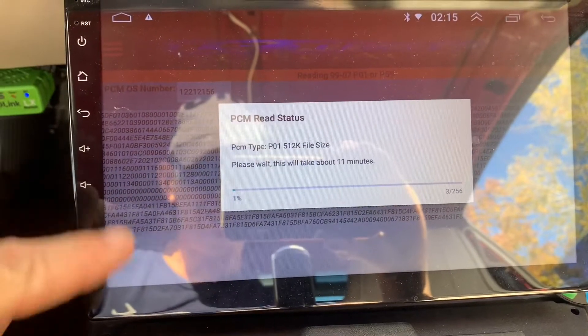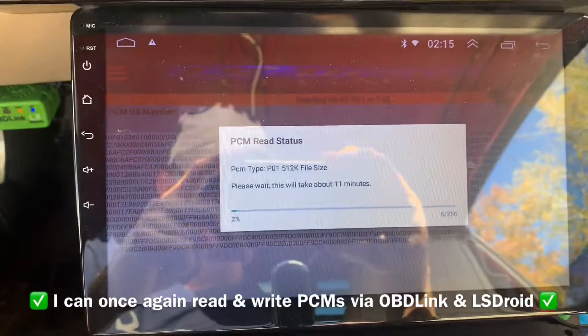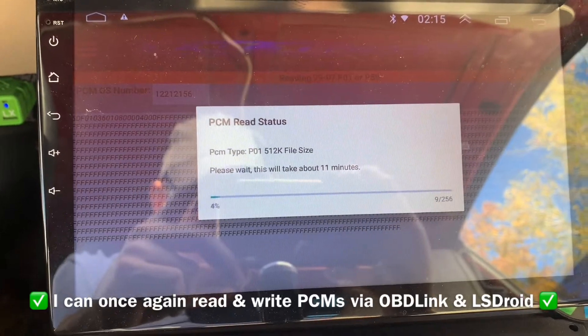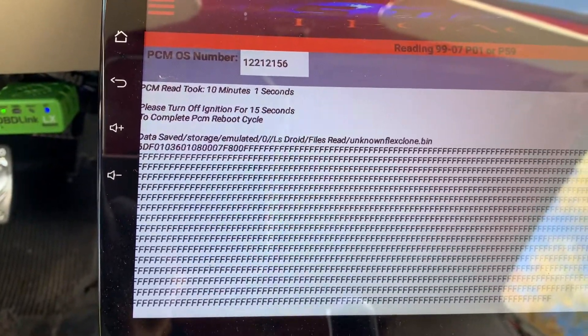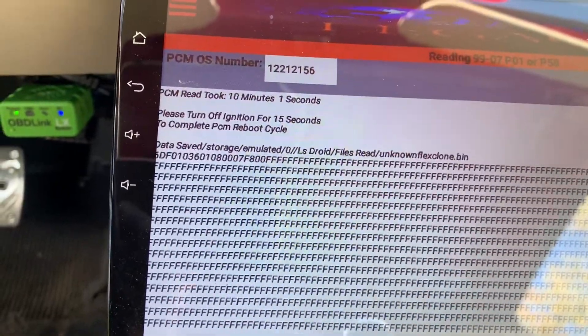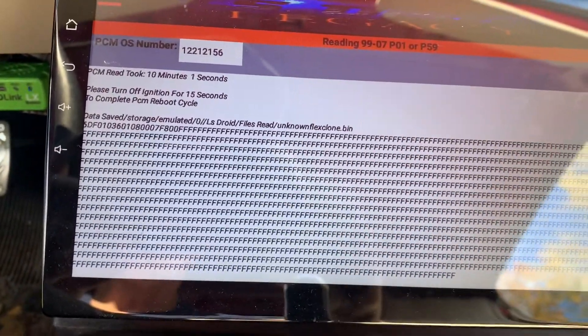I'm in LS Droid Legacy. I click on the left corner, go to 'Read', read the LS V8 PCM, then go to the top right corner and click my Bluetooth device — and now I'm reading. The app estimated 11 minutes but in my experience it only takes about six minutes. It actually took 10 minutes and one second, so it really does take almost 11 minutes. She read, I cycled the ignition off for 15 seconds, and it looks like we're good. I'll have to refire it — I'm pretty sure it resets the PCM, which might be good for fuel trims.